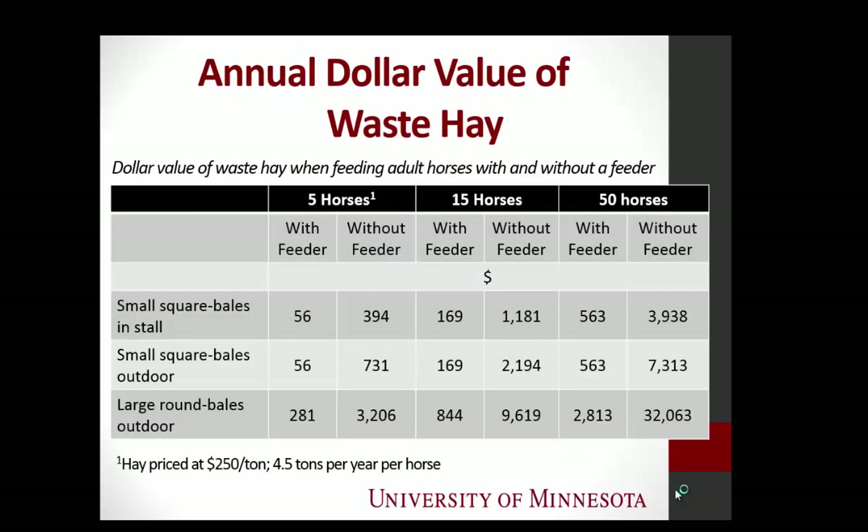Let's put some economics to this with help from ag economics. From the small square bales in the stall from the Texas research: 1% hay waste with a feeder, 7% without. From our research, using the most efficient feeder: 1% waste, 13% waste without a feeder. For large round bales fed outside: 5% waste with the feeder — there's no such thing as 0% waste — and 57% waste without a feeder.